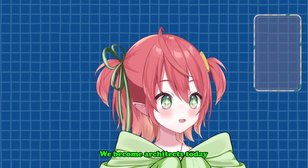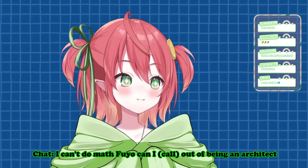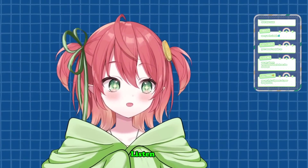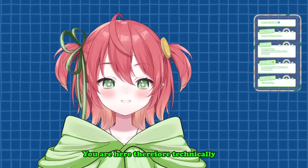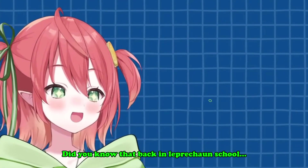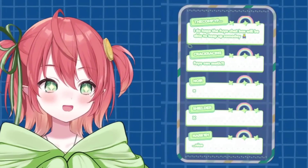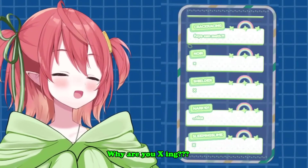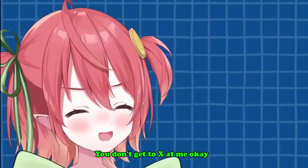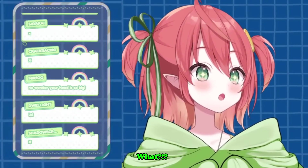Today is architect day — we become architects today! I can't do math, can I call out of being an architect? No, no, you can't. You are here, therefore technically you are qualified to be an architect. So I'm actually a professional architect. Did you know that back in leprechaun school I actually took geometry classes? We learned a bunch of stuff. I was the best in my class!